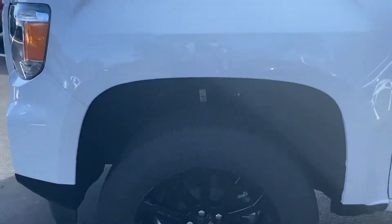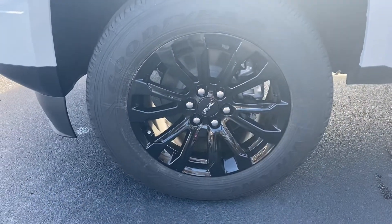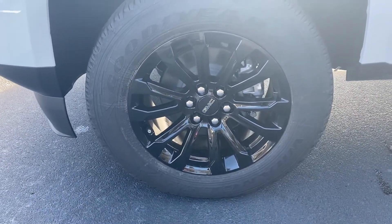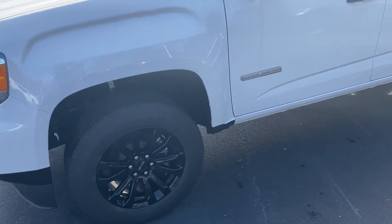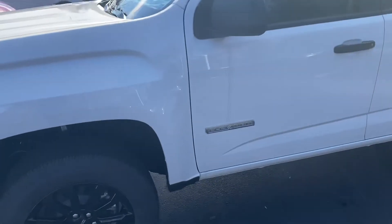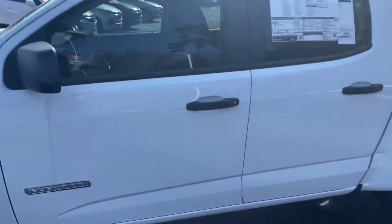It's really nice on these Elevations — they've got these great looking blacked out alloy wheels, and I really do like it with the white. On a black truck it kind of blends in a little bit more, but on the white it really pops. I think it looks really nice.